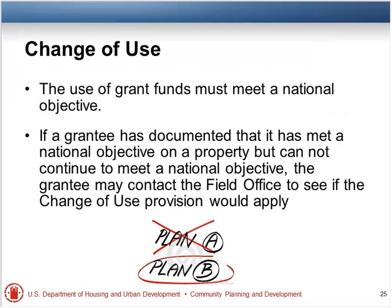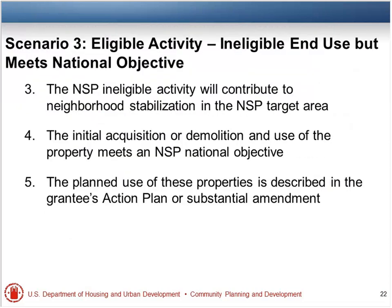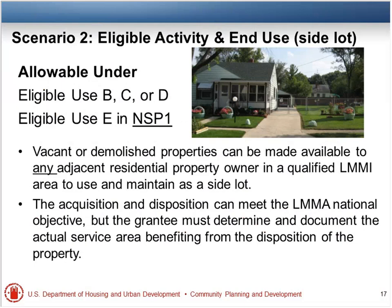Under Scenario 2, can we use the census tract to determine the LMMA area? We'd really prefer to see block groups if you can do that. It really depends on what's going on in that census tract — if conditions are pretty similar throughout, then that's not a problem. But if one end is very stable and the other end is very unstable, then no, you can't use it.